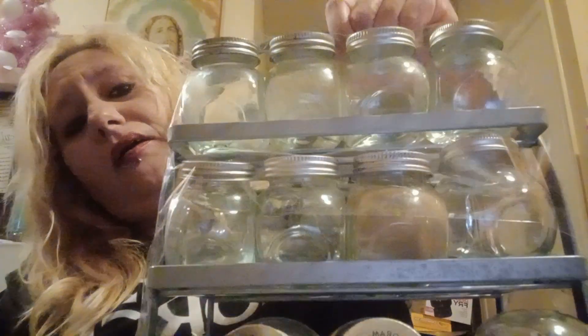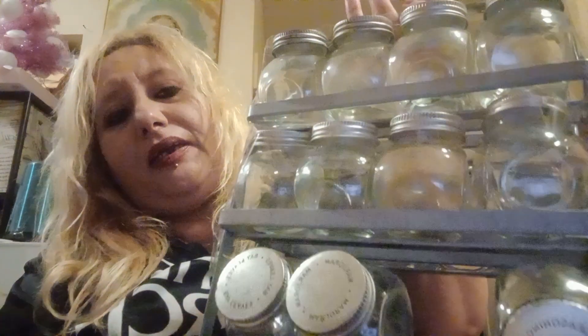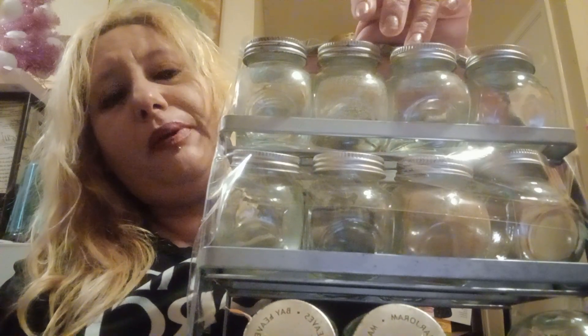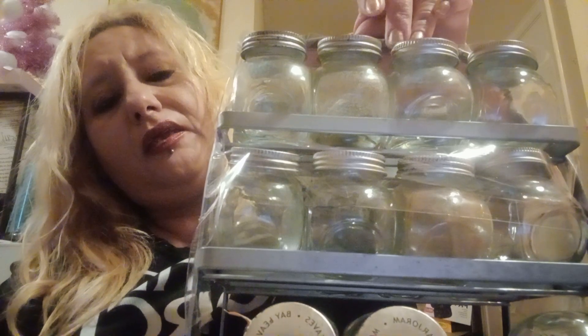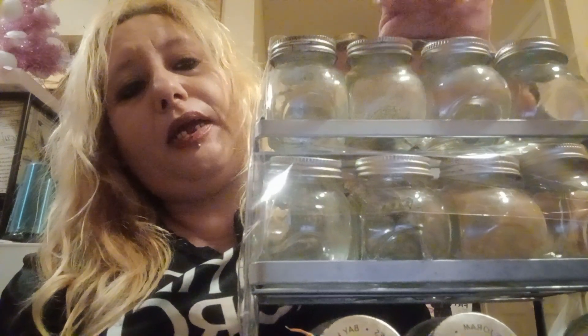Another thing I purchased at Savers was this little organizer — like a condiment storage — to put the salt, pepper, lemon pepper, and so on. I got another one like this but it's different. For this one I paid $7.49 — it didn't have a price at the moment but the lady who works there gave it to me for that price. I imagine if it comes from the warehouse it would be around $14.